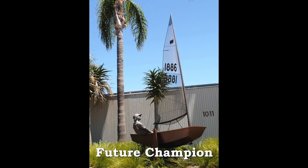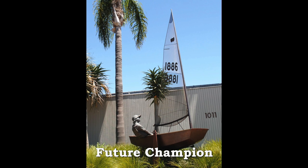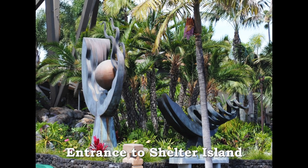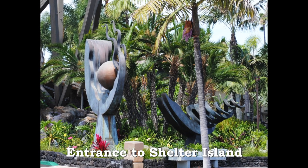In Point Loma, a future champion sailor marks the street entrance to the world-renowned San Diego Yacht Club. Surrounded by a tropical forest, the abstract sculpture Ocean Song marks the entrance to Shelter Island.